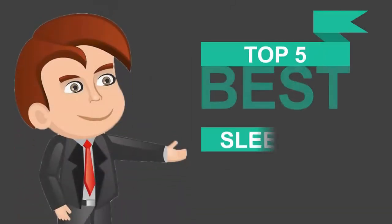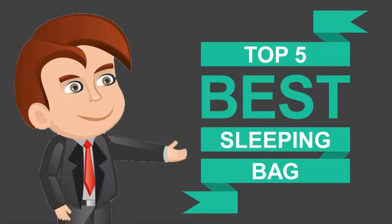Here we present the 5 best sleeping bags. Let's get started with the list.